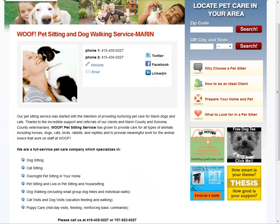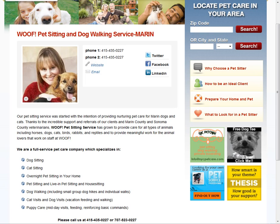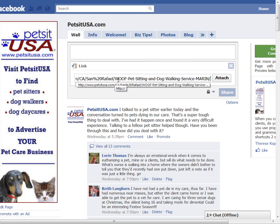First, I'm going to get the link that I want to share. This is for Woof Pet Sitting and Dog Walking in Marin County, California. I'm going to go back and paste the link in, just like so.